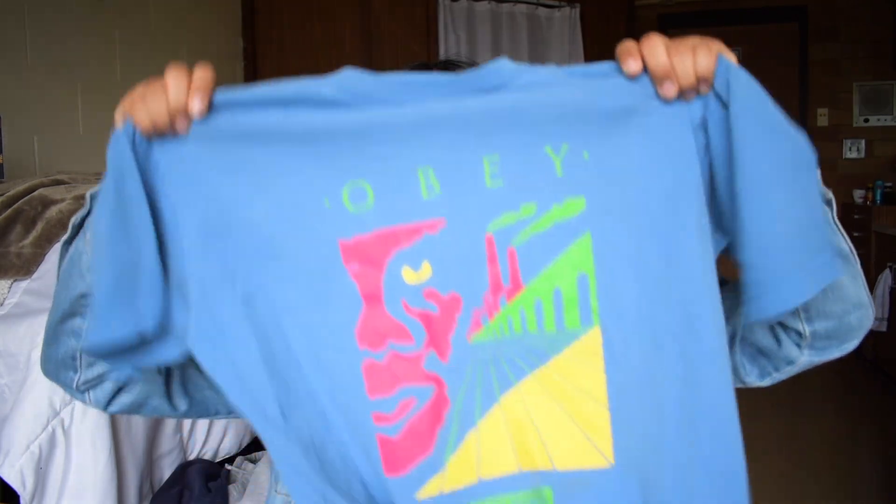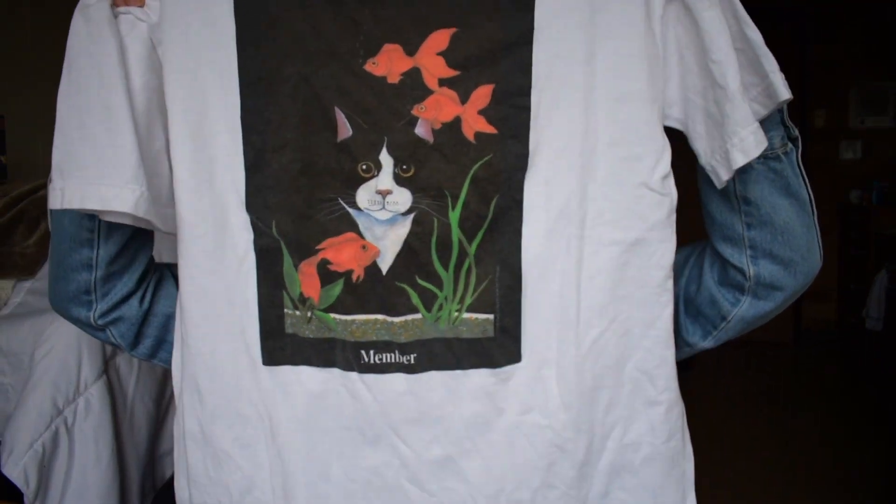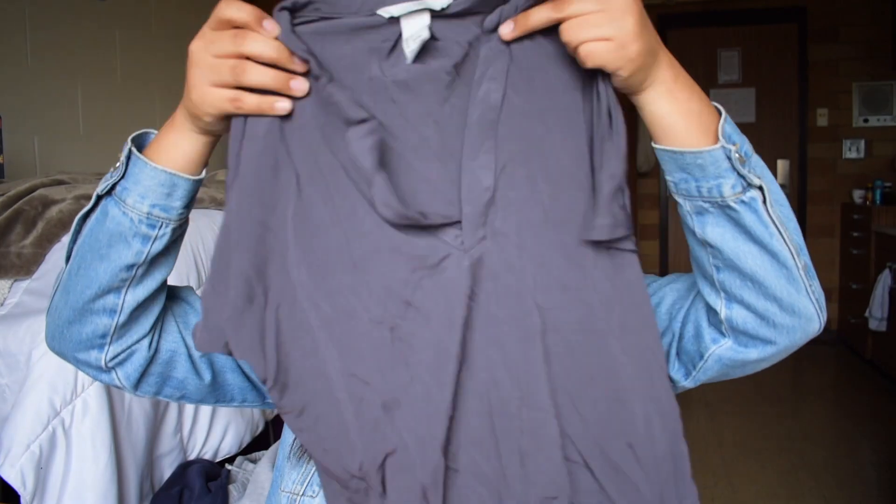You can never have too many graphic tees — this is an Obey graphic tee. I love the color; I'm very into blue as you can see. I also have a Humane Society shirt with a little kitty and some fishies — so cute! I feel like there aren't a lot of shirts with animals on them. Next I got an extra large Carhartt long sleeve shirt — I couldn't pass it up because it's Carhartt. And then this gray H&M top in a mesh material — I thought it would be cute with a skirt.